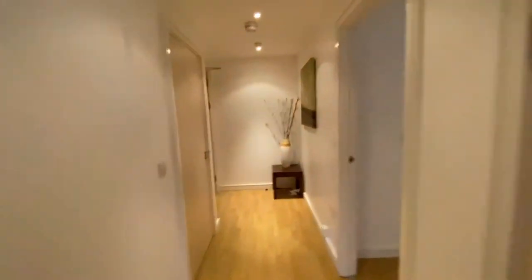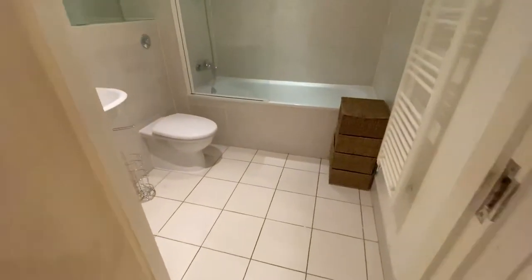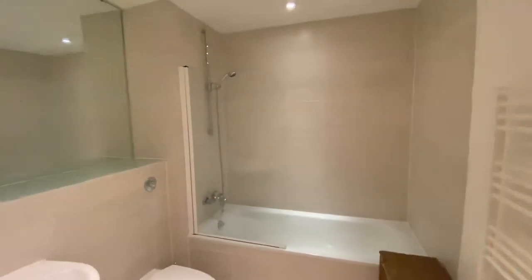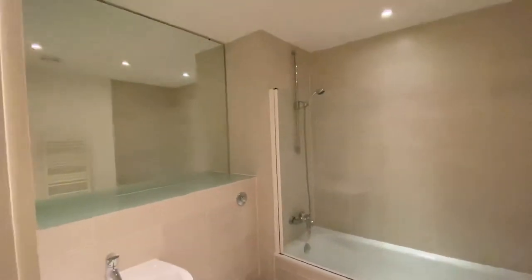And then your bathroom, just at the end here. You've got your hand basin and your toilet, and you've got a full-size bath with a shower over it and a really large mirror.